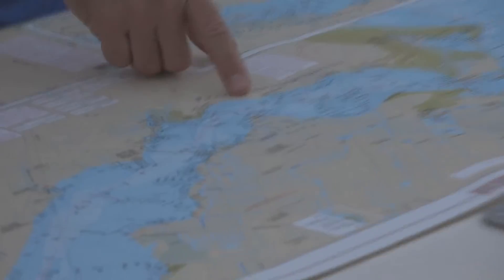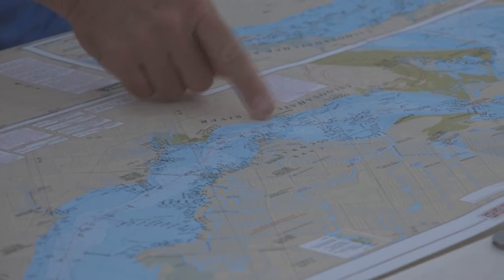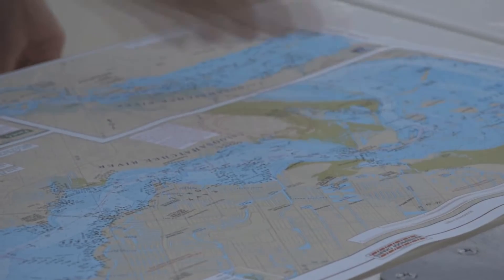Pete will be coming either with us or shortly behind us, and we'll just hopscotch over each other wherever we are. When we all group up, that's when we'll go ahead and make our run, get under the Sanibel Bridge, and start our trek down the west coast.